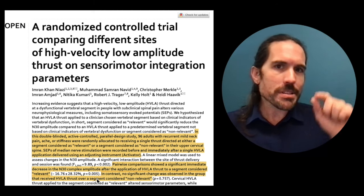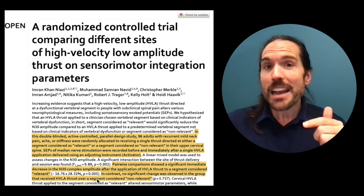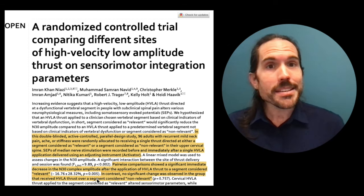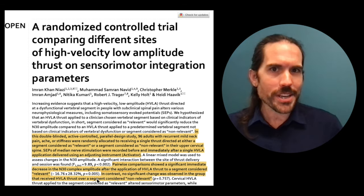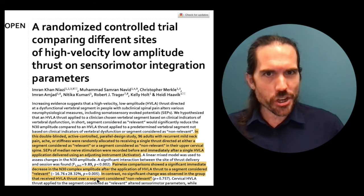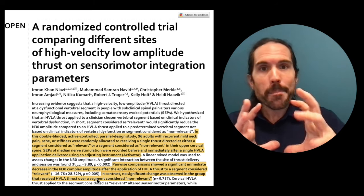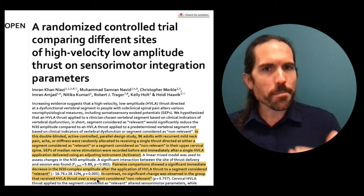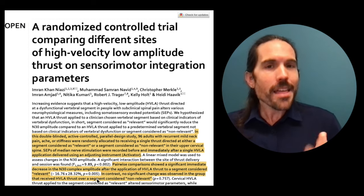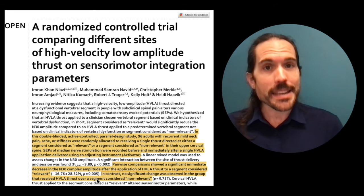If it was a precise, targeted approach in an area where testing was done first to confirm it actually requires an adjustment, there was a significant change in brain activity, where the brain was then able to remap and start to make the appropriate changes — what's called neuroplasticity — that allow the body to function at a higher level and ultimately to heal.